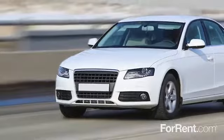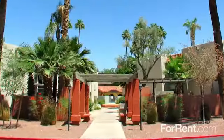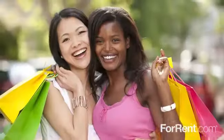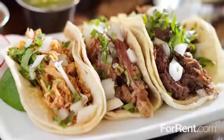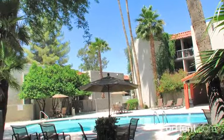Tucked away in the heart of Camelback Corridor right off the 51, we're a mere ten minutes away from downtown Phoenix. Many places to go shopping and out to eat are also within walking distance. End your search for the perfect residence and call the Colonnade Apartment Homes.